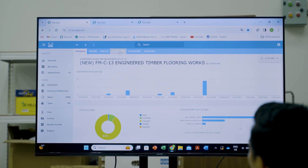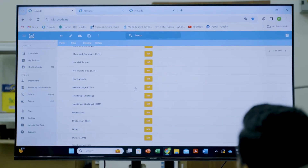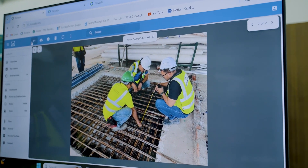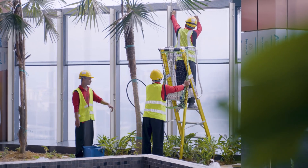What I like most about NOVAID is that it is very easy for me to find verified forms in the system, whether those are works in progress or completed works. All parties, especially subcontractors and IGM, can monitor their work status, such as whether the work carried out is approved or rejected.